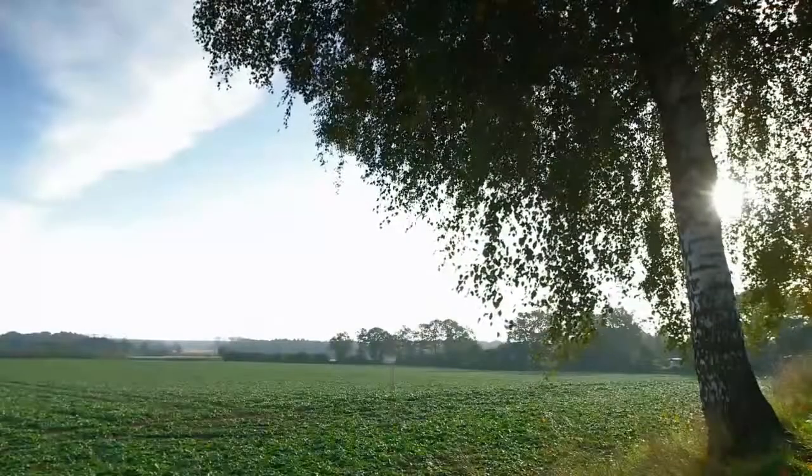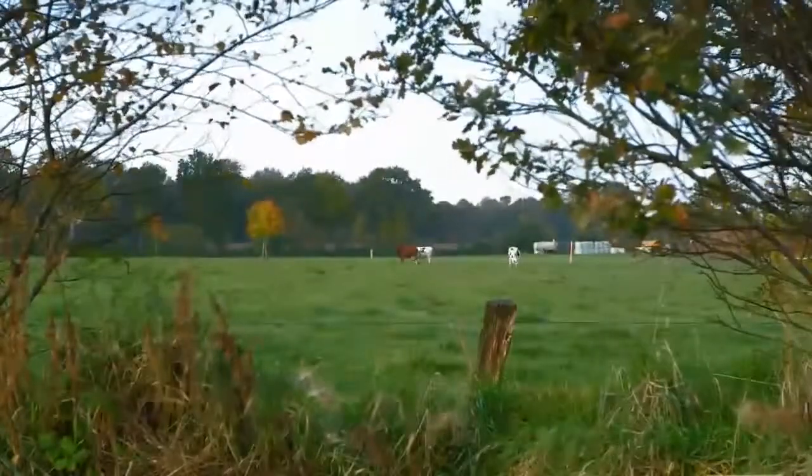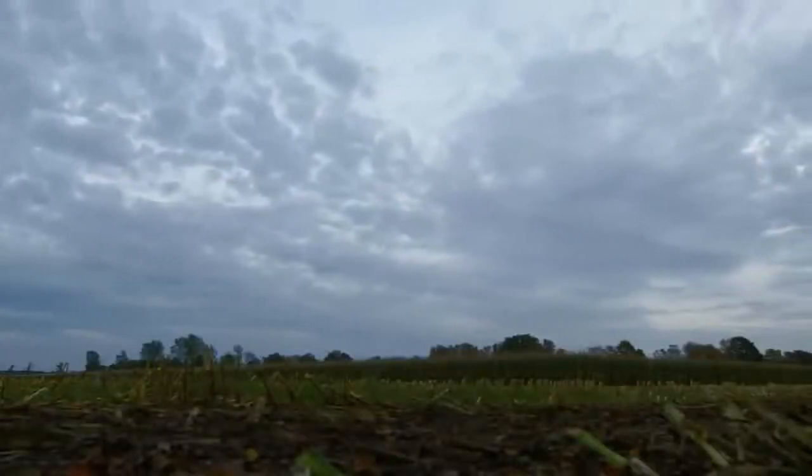Our next stop was near Salhusen in northern Germany. It turned out we hadn't just brought the X8 from the UK — we'd also brought the rain.